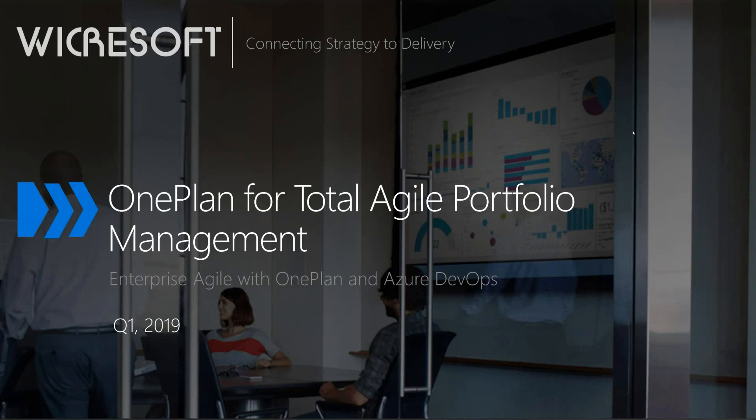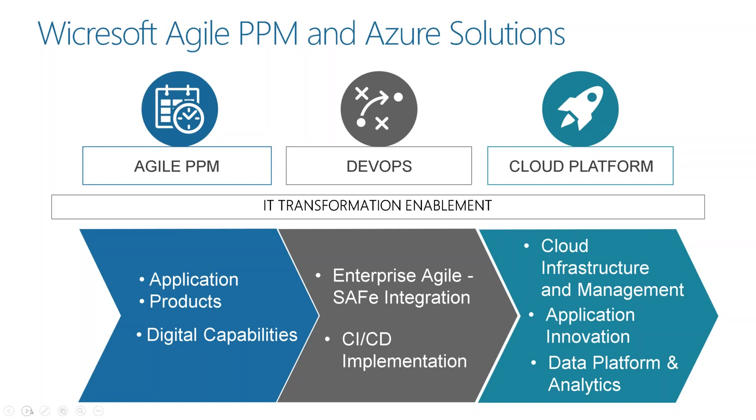Today we're going to talk about one plan for Total Agile Portfolio — Enterprise Agile, or Scaled Agile Frameworks. When you include DevOps in Agile, you can achieve actual continuous integration and deployment. And we can do this because we have a cloud platform to deliver services on. Probably all of your organizations are going through transformation initiatives to leverage the cloud more to accelerate delivery of capability.